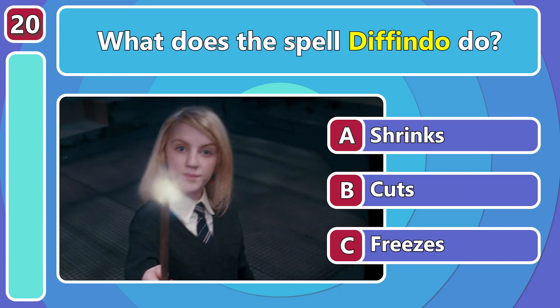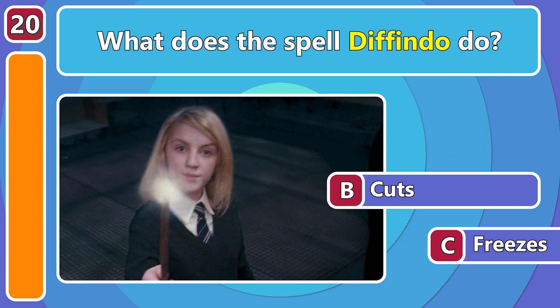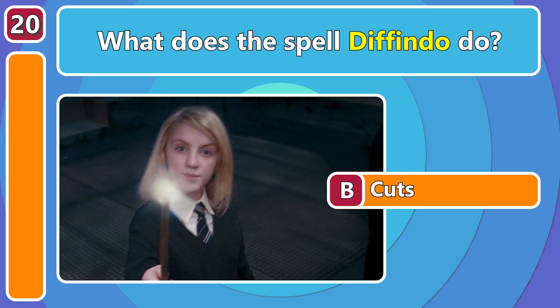What does the spell Defindo do? It cuts objects very precisely in two!